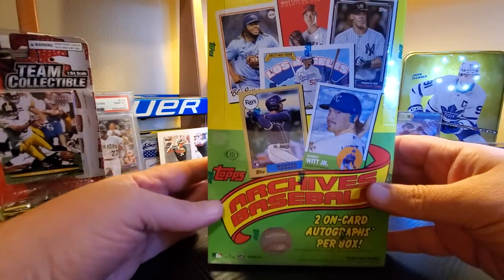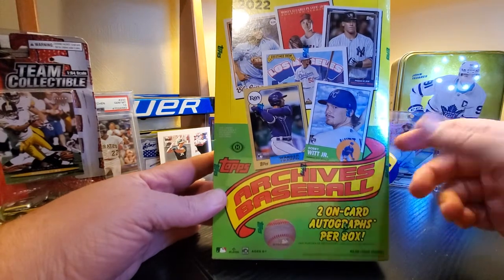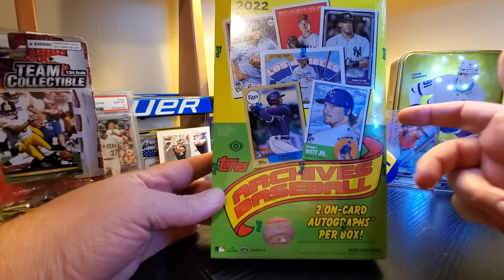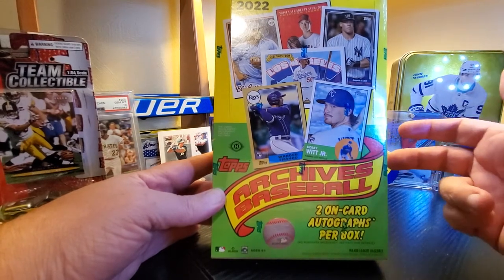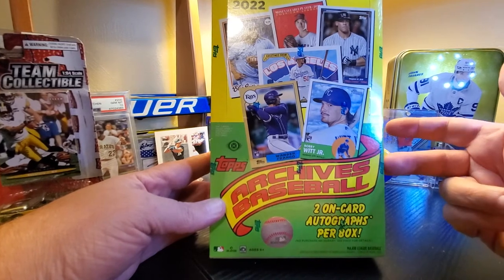Hey, good time friends. It's Good Time Adam coming at you with a new release on release day — something I'm not usually doing, but excited to do today. I got a box of Topps Archives with two on-card autos per box.